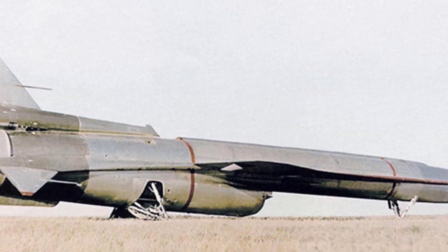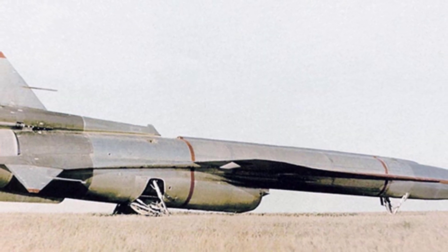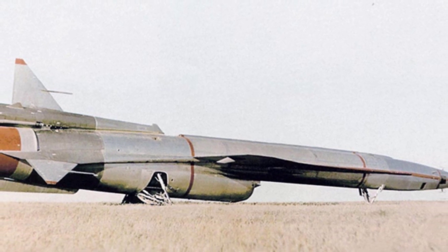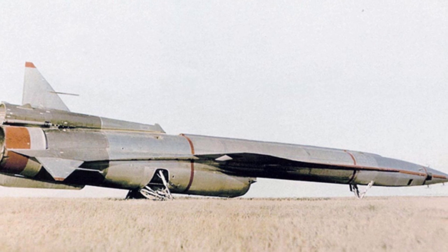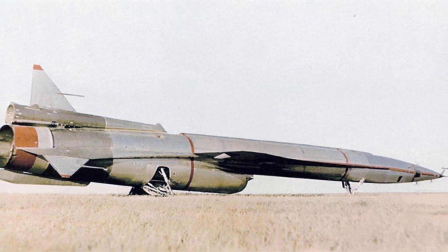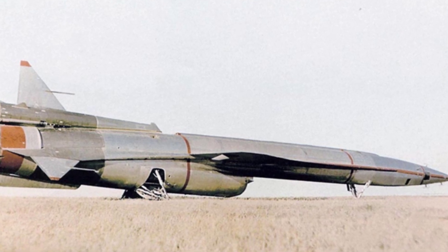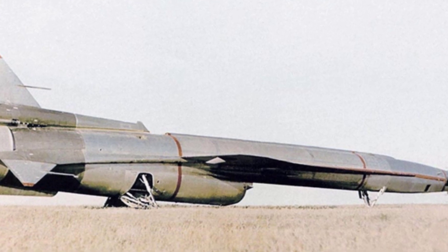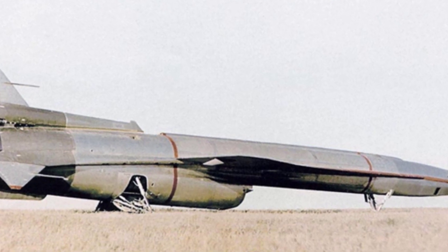In the 1950s and 1960s, reconnaissance satellite technology was still developing and countries still relied heavily on aerial reconnaissance aircraft. However, with the advancement of anti-aircraft missiles and high-altitude, high-speed interceptor aircraft, the operations of manned reconnaissance aircraft became increasingly dangerous and costly. As a result, the role of unmanned reconnaissance aircraft became more prominent.